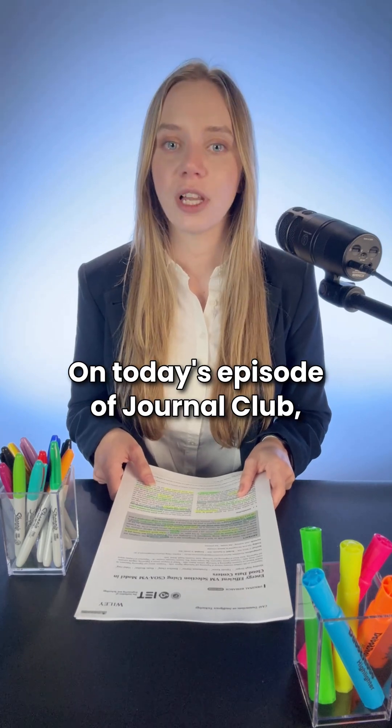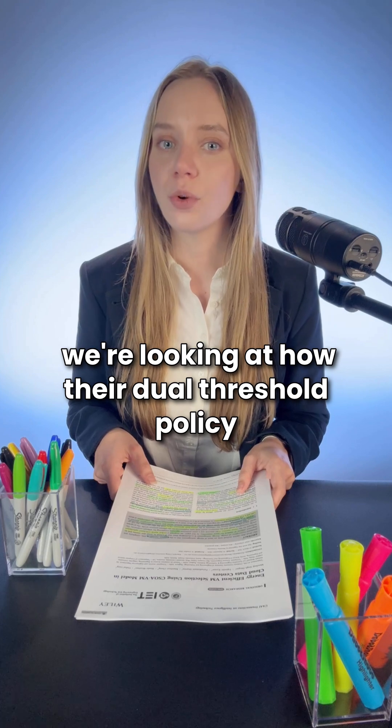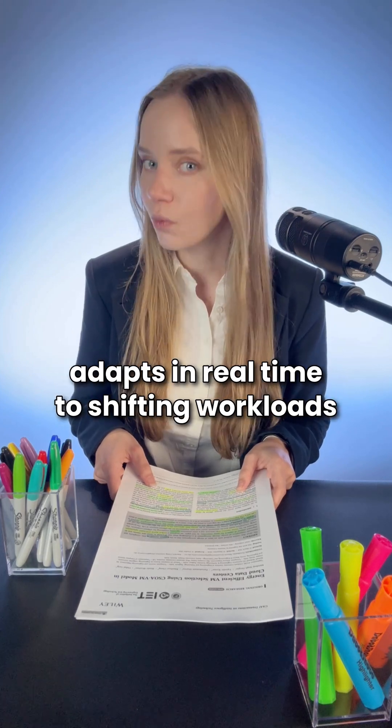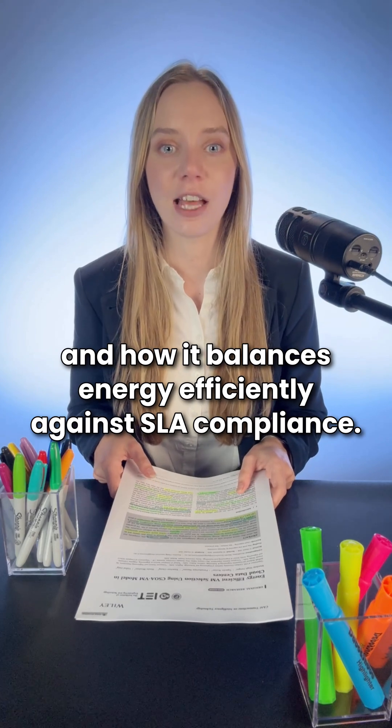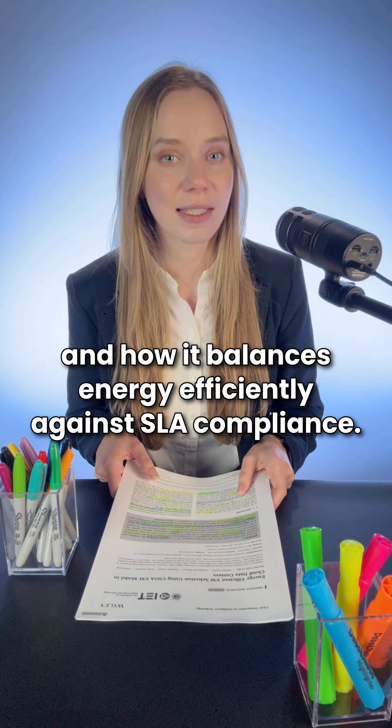On today's episode of Journal Club, we're looking at how their dual-threshold policy adapts in real time to shifting workloads and how it balances energy efficiency against SLA compliance.